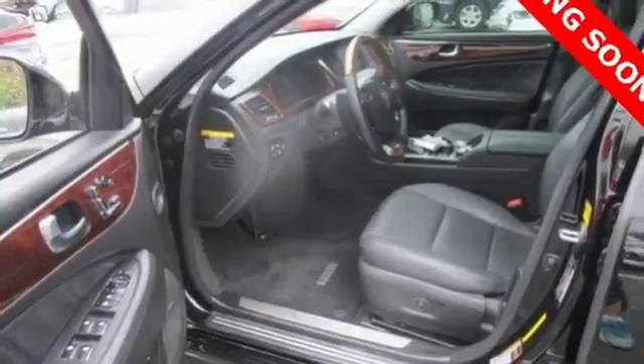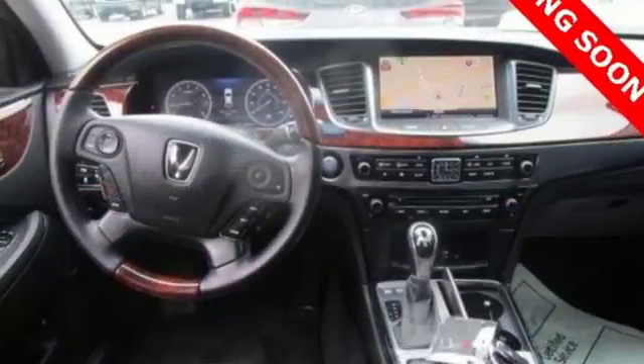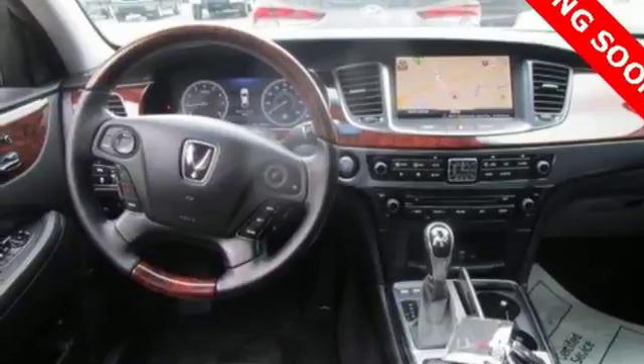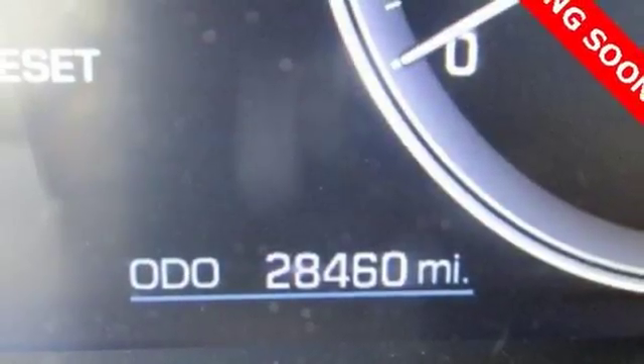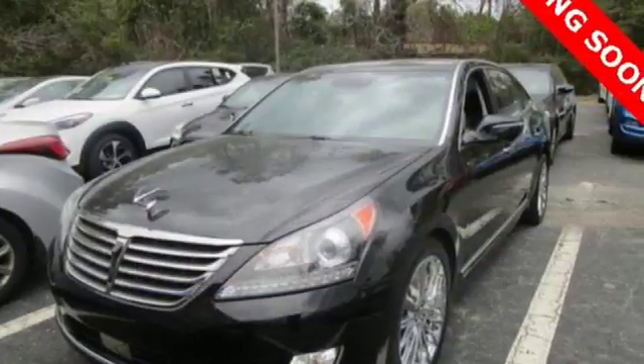Tech amenities are bountiful with the included navigation system, smart cruise control with stop-start functionality, front and rear parking assistance, and a driver information system multimedia controller. What more can be said — experience this stunning sedan today.